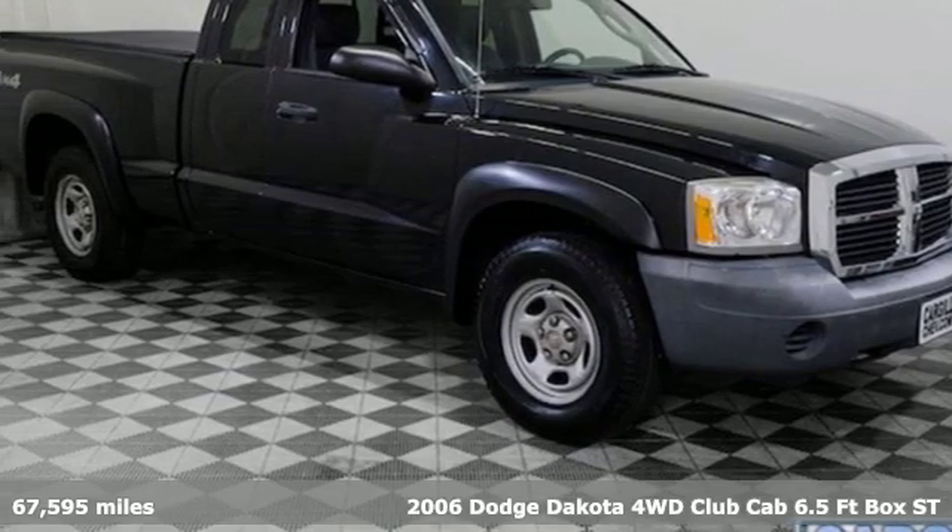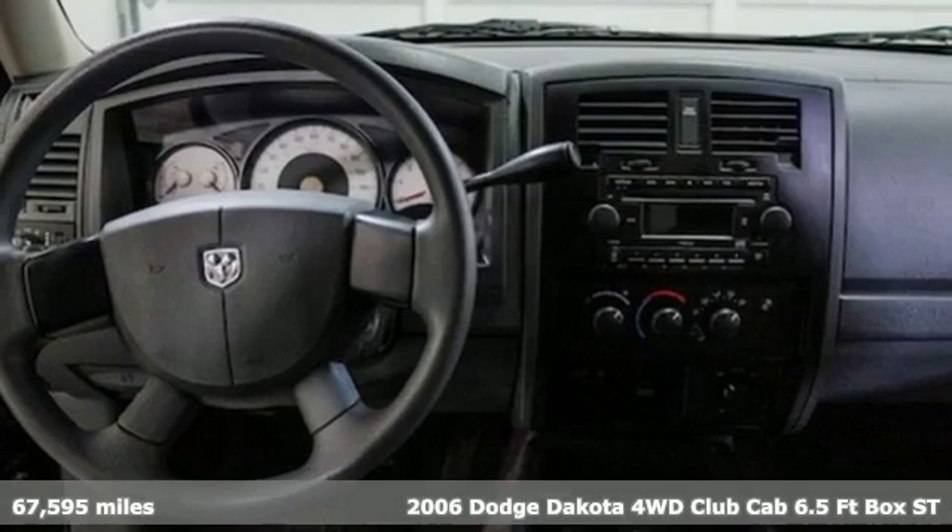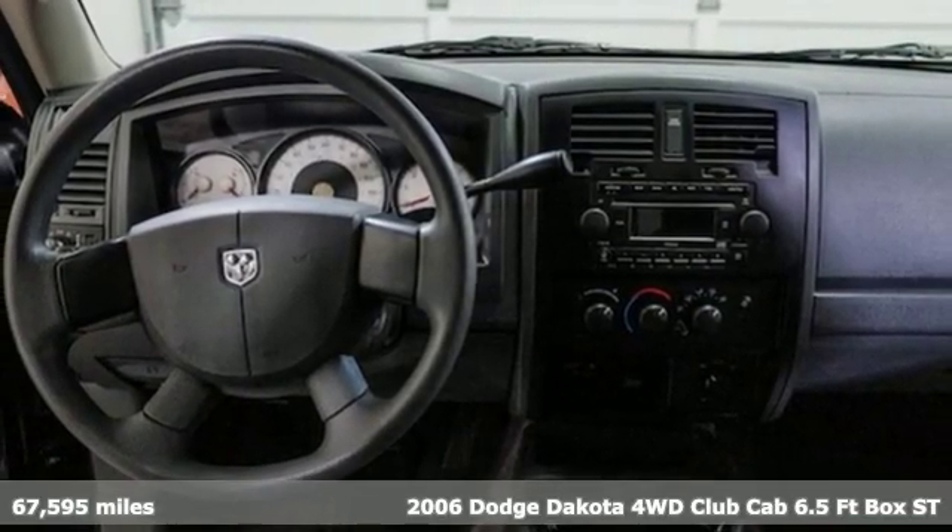Here's a 2006 Dodge Dakota. Every Dodge delivers a signature thrill. It comes with great features you'll love.